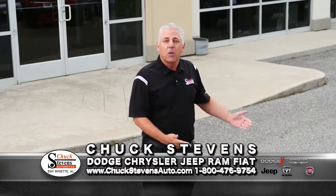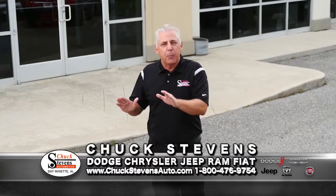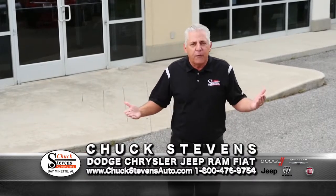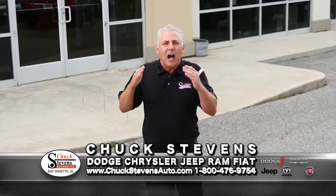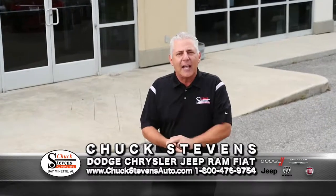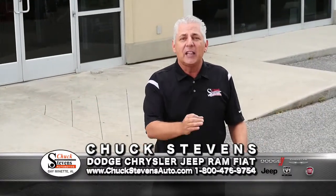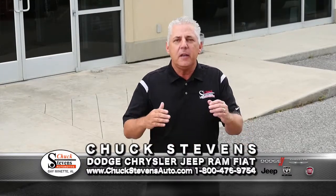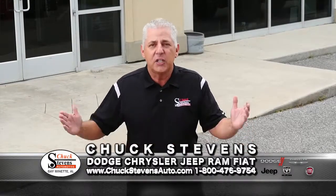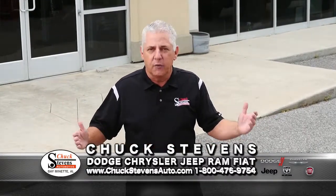Any pre-owned vehicle that we sell under 80,000 miles comes with our exclusive Warranty Forever program. Warranty Forever is a lifetime warranty on your engine, your transmission, your drivetrain, your seals, your gaskets, your fuel delivery system. It lasts for unlimited miles and unlimited time — so it could be a vehicle that's 10 years old with 400,000 miles. You're covered.